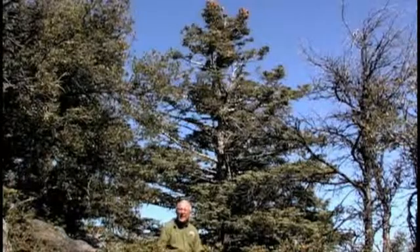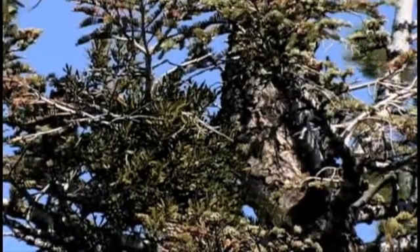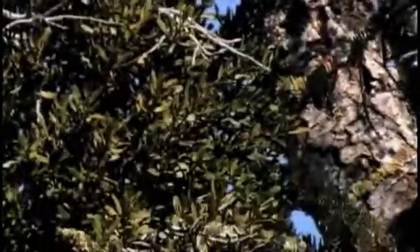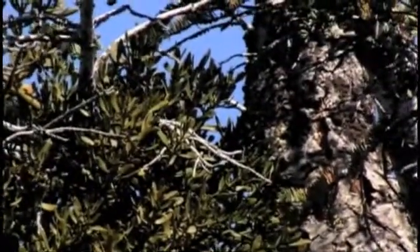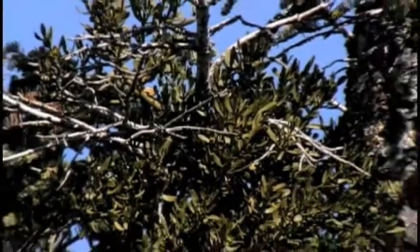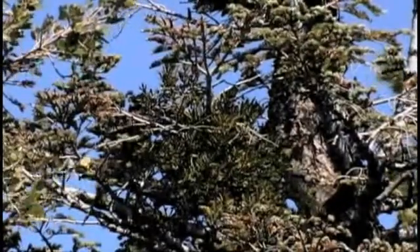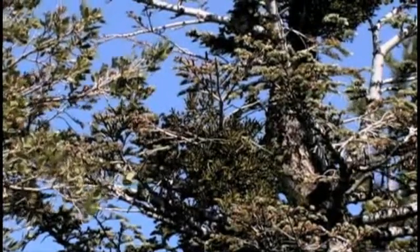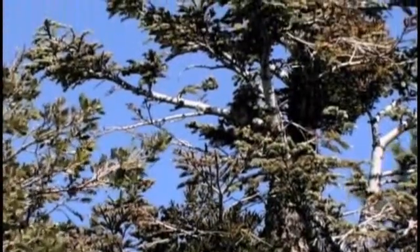I think I see something up there — on this healthy fir behind me is a healthy parasite. The mistletoe extracts water and minerals from its host but photosynthesizes on its own, so it's only half a parasite. The tree and the parasite seem to be getting along just fine.